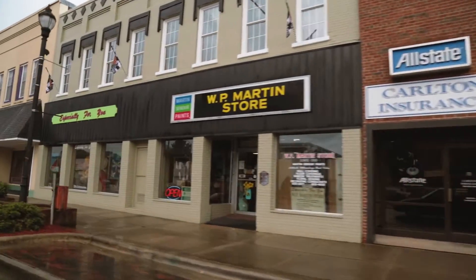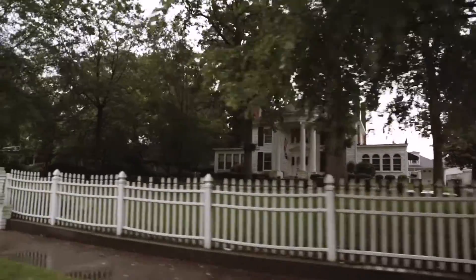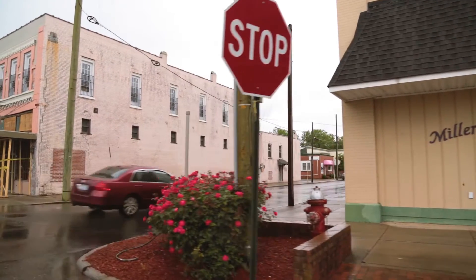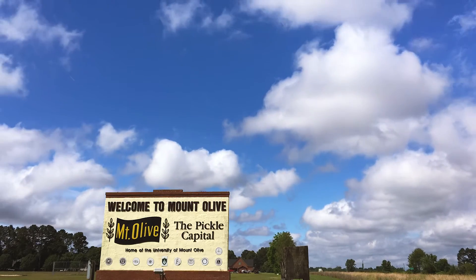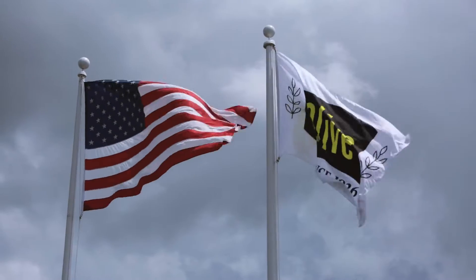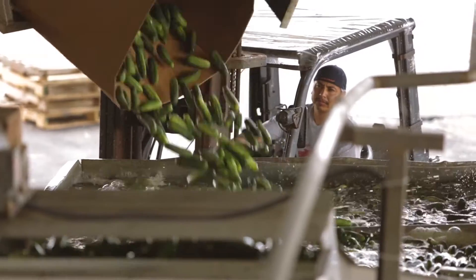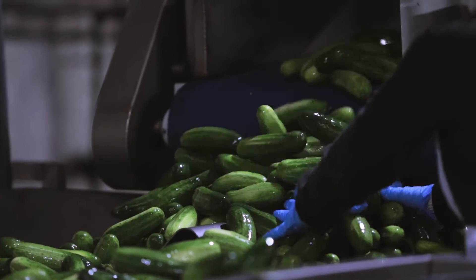Mount Olive, North Carolina is very much small-town North Carolina. Members of the town in 1926 came together to form Mount Olive Pickle Company, and the Pickle Company has had a strong place in the community's history. I've been impressed since day one, primarily with the people — from the lowest paid operator right on up through the executive chairman, they work hard at their job.